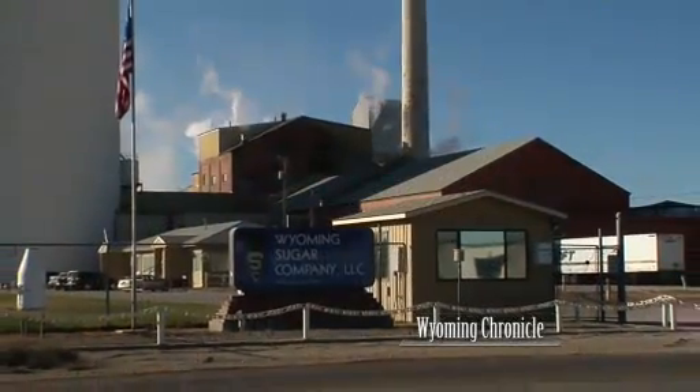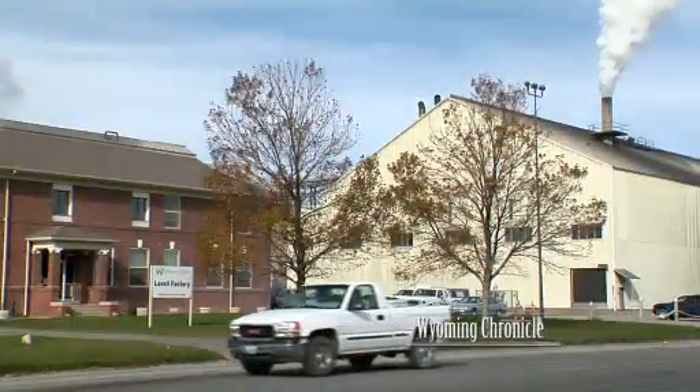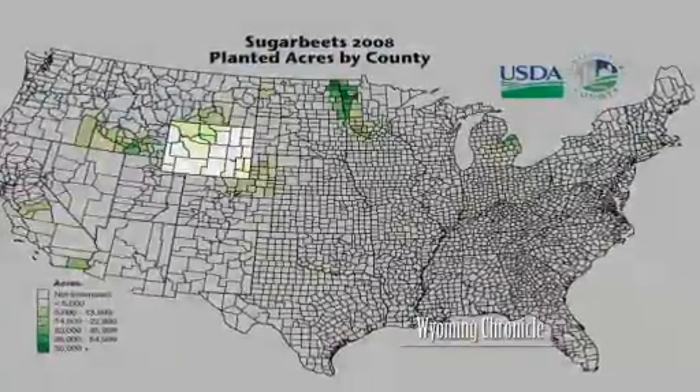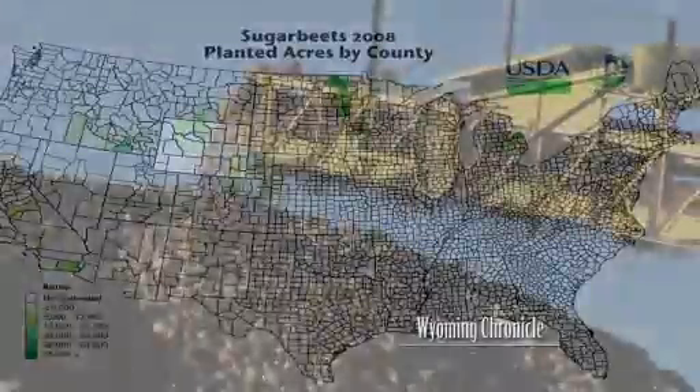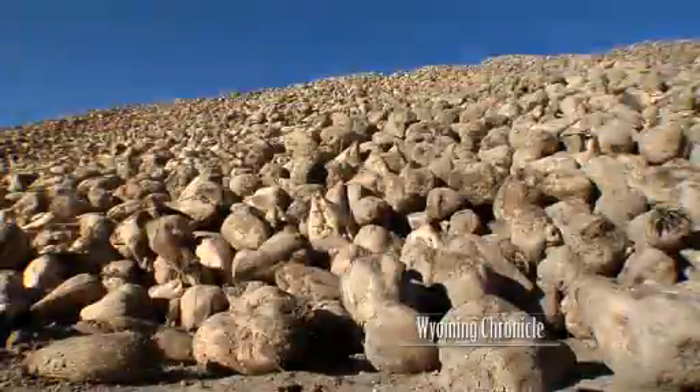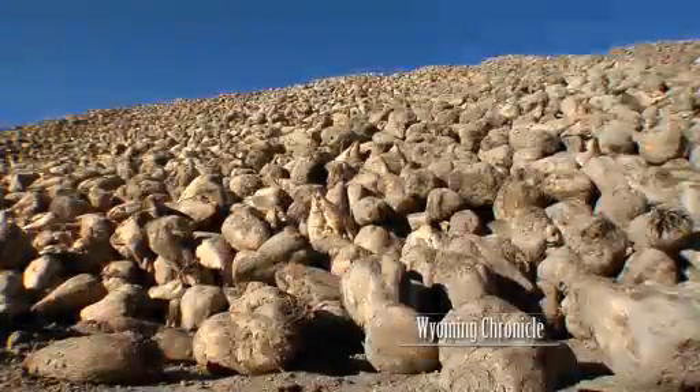The state of Wyoming grows about 30,000 acres of sugar beets on an annual basis. We enjoy three different factories: one in Torrington, Wyoming, one here in Worland, and one in Lovell, Wyoming. Ten northern tier states grow sugar beets — a million acres of them. These states' cooler winter climates raise sugar content and protect stockpiled beets waiting to be processed.